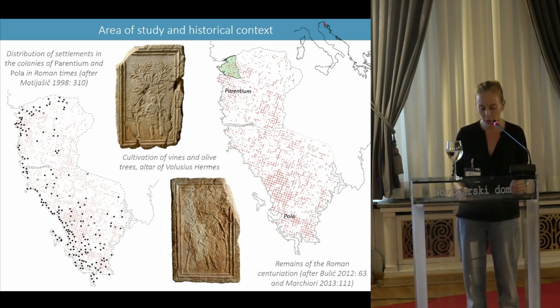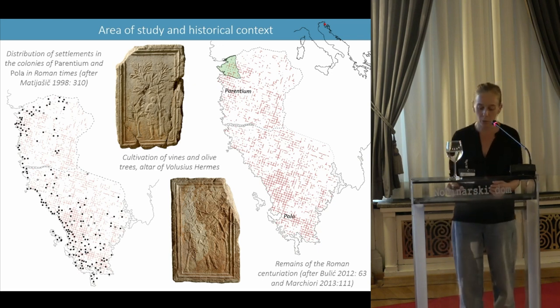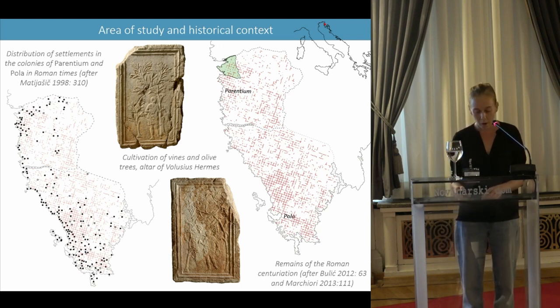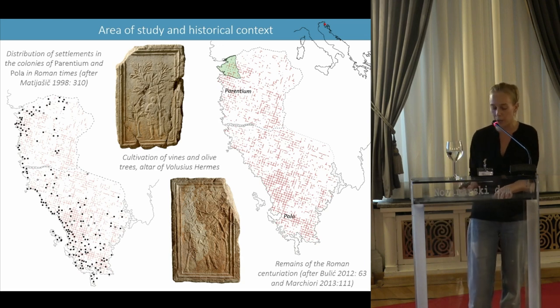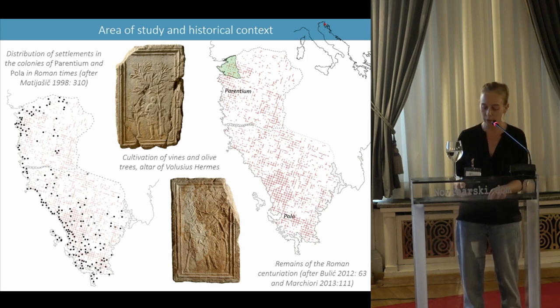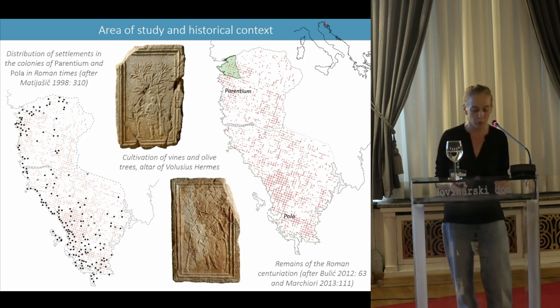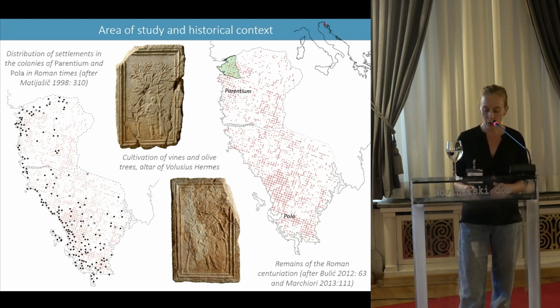The Istrian centuriation was recognized in the 19th century by Pietro Gondler and gradually defined by the work of several researchers. Its chronology is logically linked to the deductions of the two colonies of Pola and Parentium in the mid-first century before Christ. Previous studies have shown that it was set up using a classical module of 20 by 20 actus, corresponding to around 700 meters per side for each century, and that the azimuth of the cardo is 18 degrees.